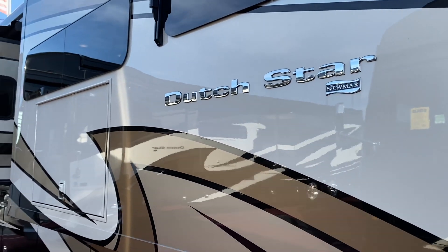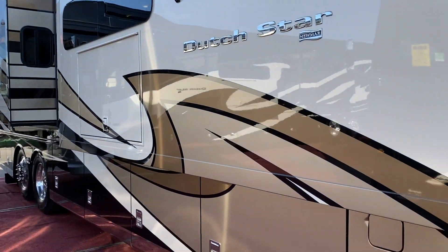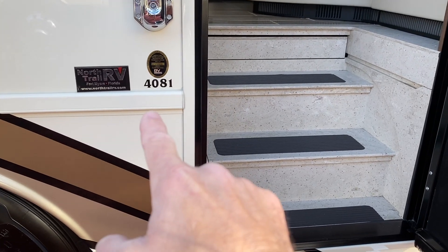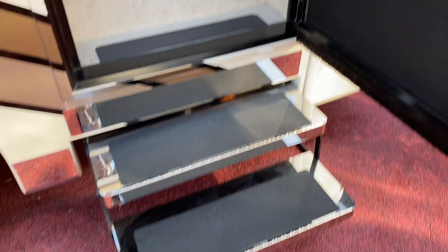This is a Travato on an Arnold Schwarzenegger workout program. So this is the Dutch Star — you see these all the time at big RV parks. This is a model 4081. Check this thing out.